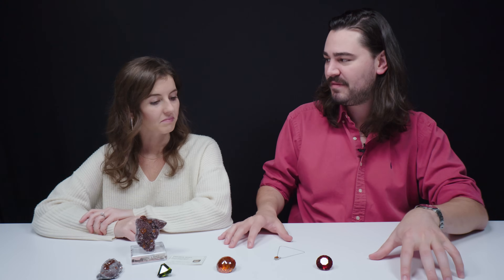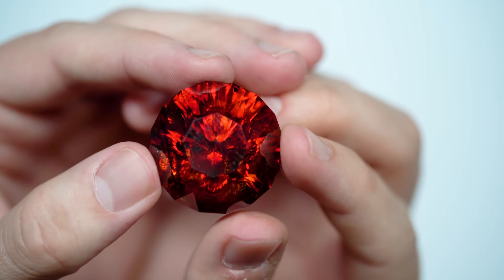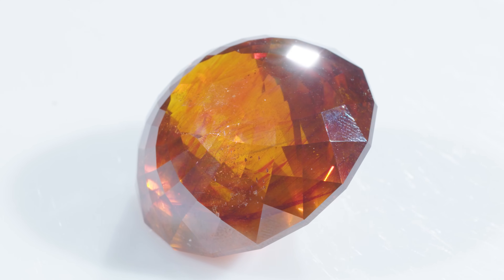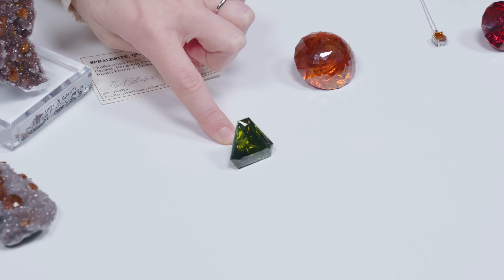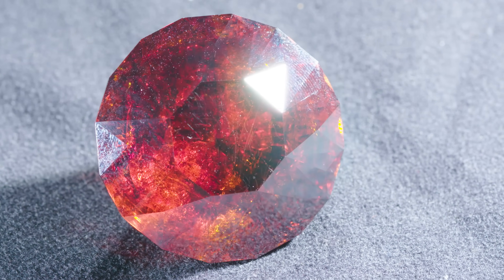Sphalerite is what we call this gem material, but in many parts of Europe it's actually called 'blend,' from the German word for dazzle. Because sphalerite is an allochromatic gemstone, its color is derived from impurities and outside sources and influences like radiation. The green sphalerite is actually colored by cobalt or iron. You can get a more reddish color with tin, even silver and molybdenum.